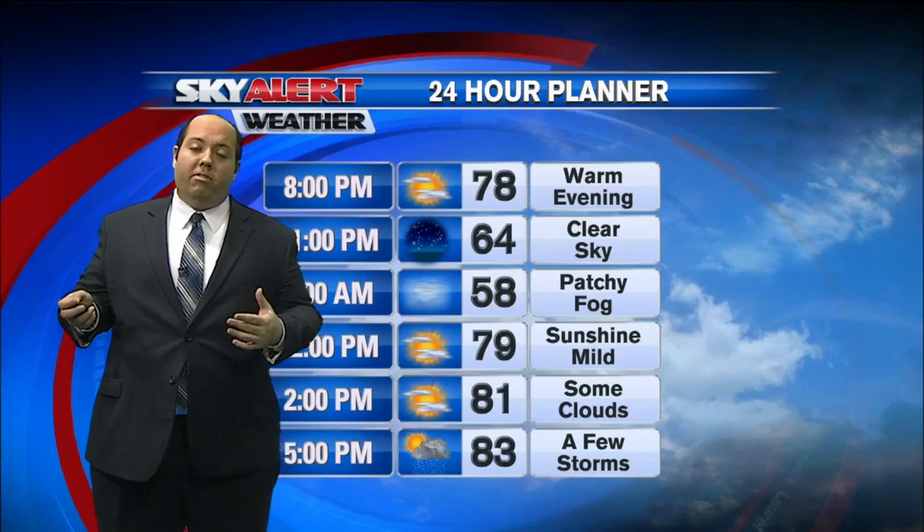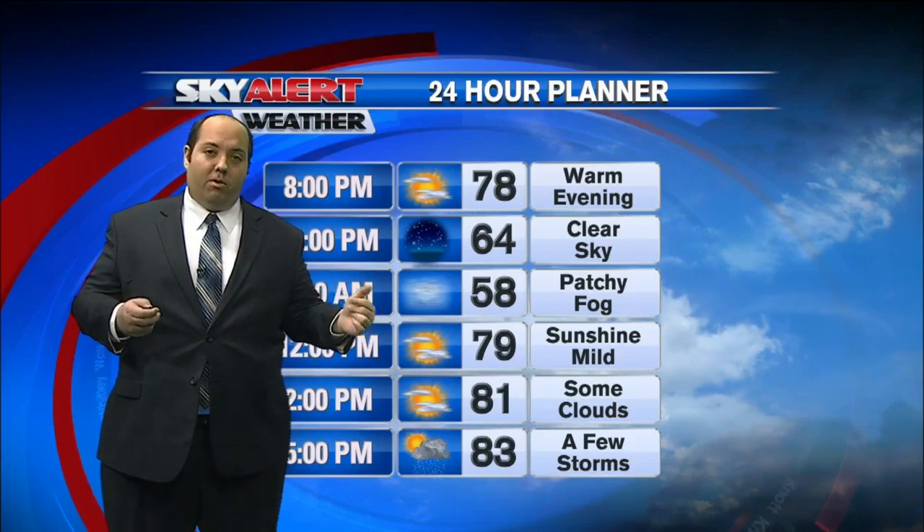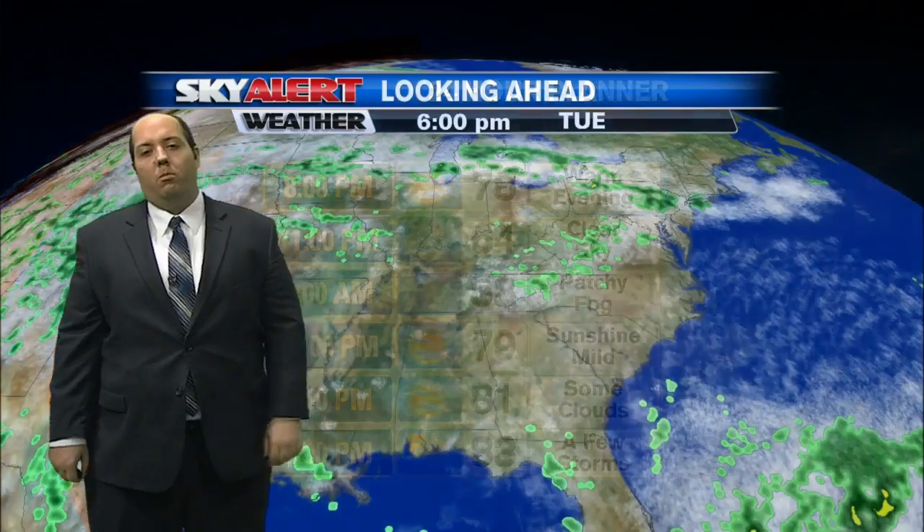Tonight, a warm evening — most of us sunny with a few clouds, except for those pop-up showers near the Virginia border, with patchy fog tomorrow morning.